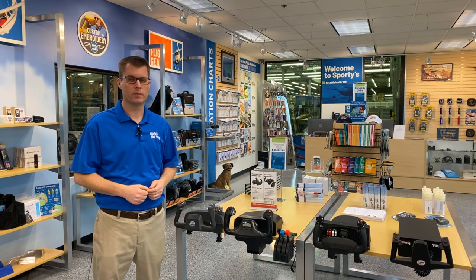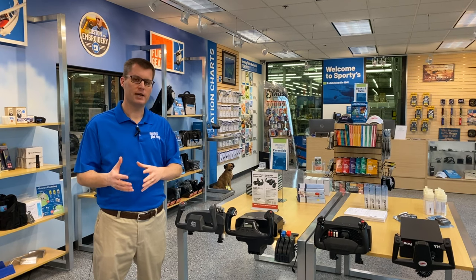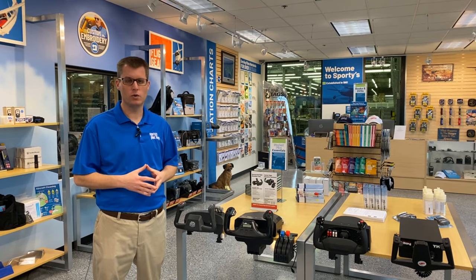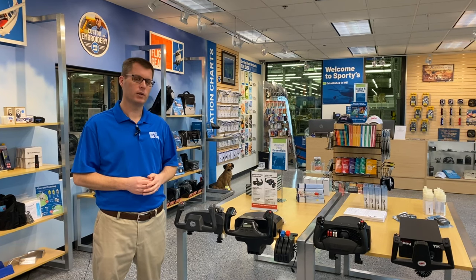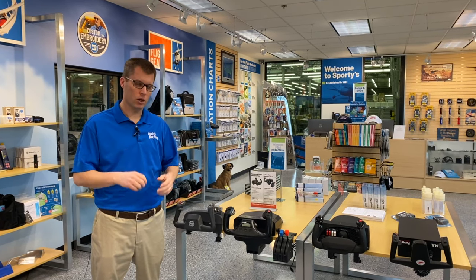That doesn't mean it's not valuable. If a flight simulator setup in your home saves you time in the airplane, it pays for itself quickly. If you can do a flight review in one hour instead of two, or maintain instrument currency in less time, a flight simulator can still save you tons of money even if you can't quote-unquote log it.